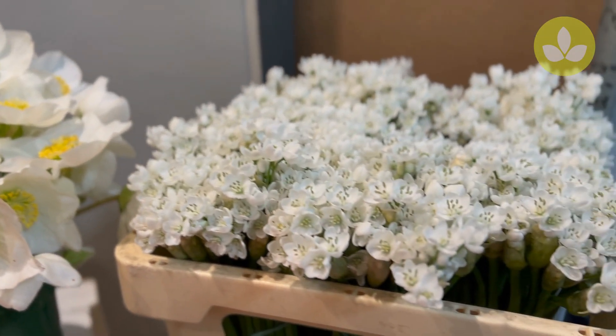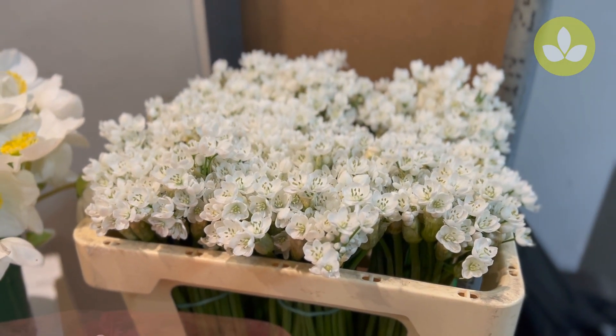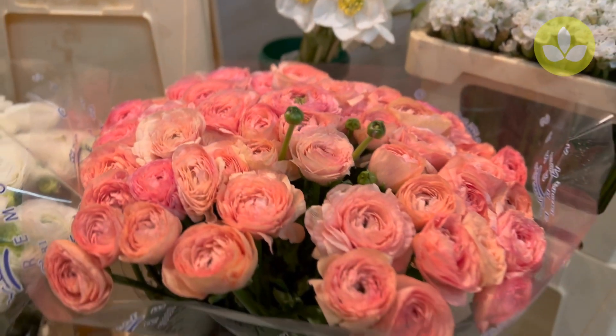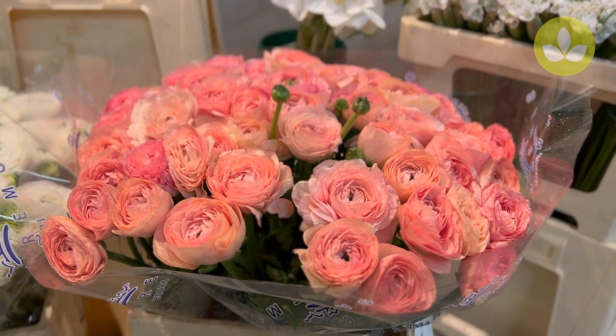The first Allium Neoprolytanum are available at the moment, so have a look in the webshop of course. Then we have some beautiful Ranunculus Clooney's for you.